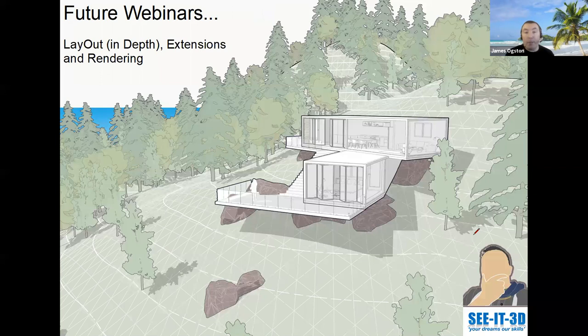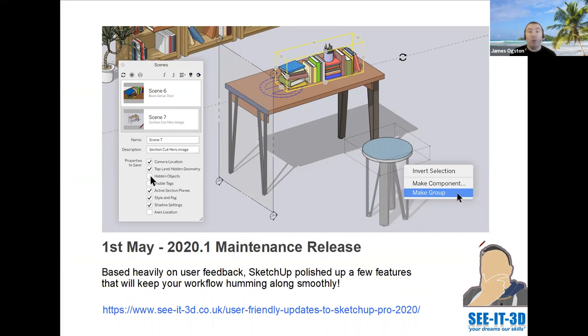For future webinars, we want to do more sessions — looking at layout in depth, extensions, and rendering. Also, Trimble released the latest maintenance release for SketchUp on the 1st of May, which is 2020.1. You can check on the internet or at SketchUp.com, but we also have it on our blog on C3D. There are some really nice, subtle enhancements to the software.